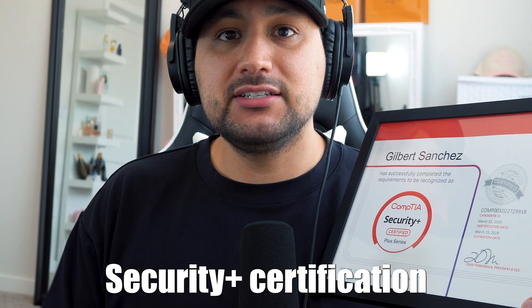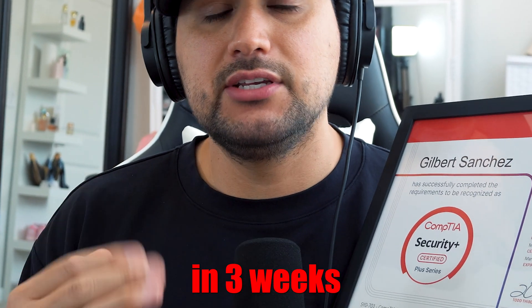In this video, I'm going to show you how I got my Security Plus certification in three weeks with no prior IT experience. If you're here from the previous video, my Network Plus video, this video is going to be very similar as far as the whole study guide plan, the resources and the links that I have for y'all. But this is going to be towards Security Plus.